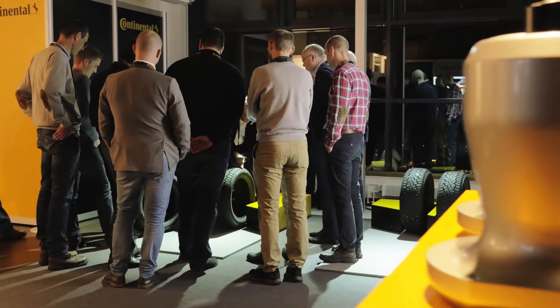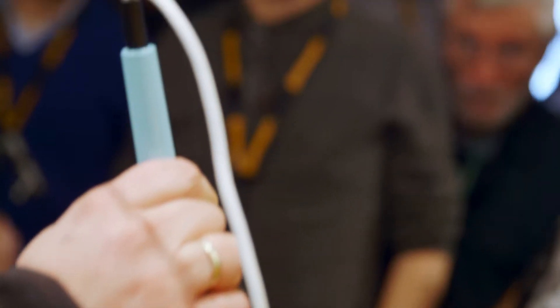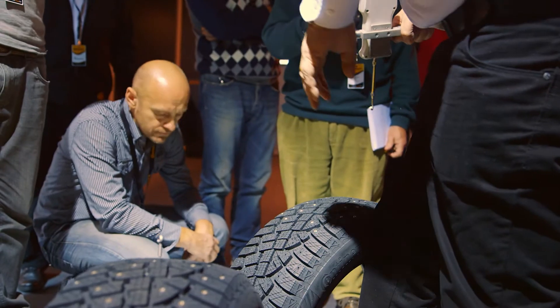For the IceContact 2 we designed a special kind of technology which glues the studs into the tire. To really have this in mass production required a dedicated process development, which we did together with our plant in Korbach.